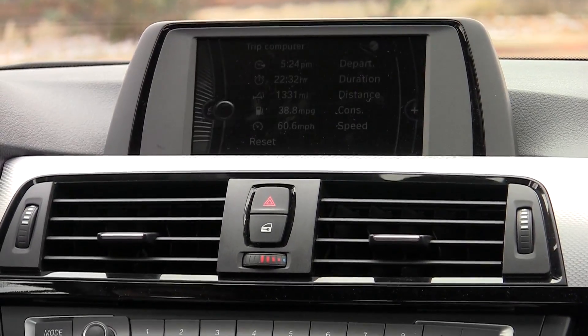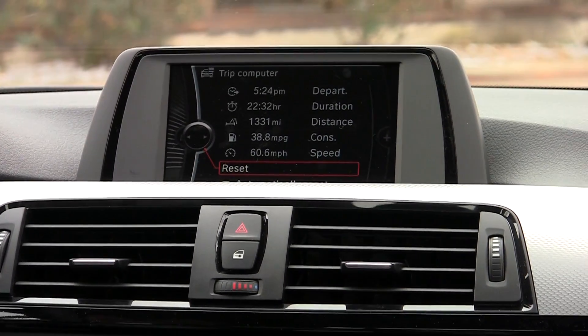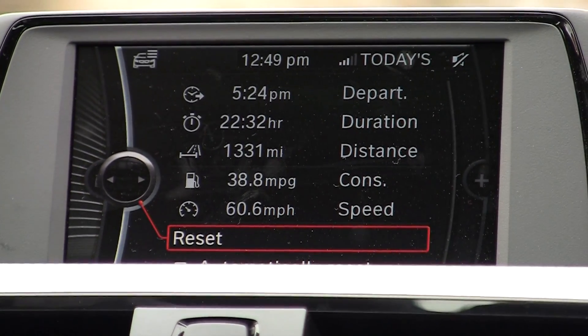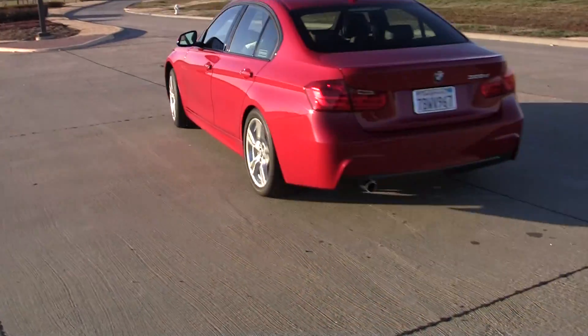The trip computer lets you check how far you've gone. So far in this case, we've gone 1,330 miles, and our average consumption is about 39 miles per gallon, which is pretty good given how we've been driving this thing with a lead foot.